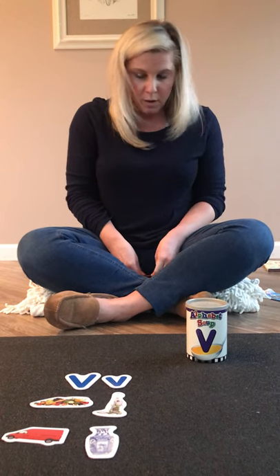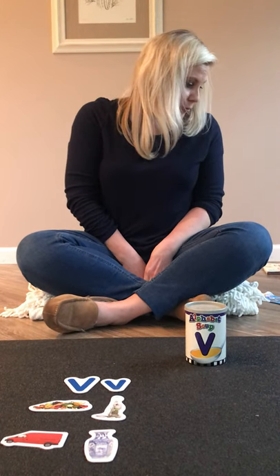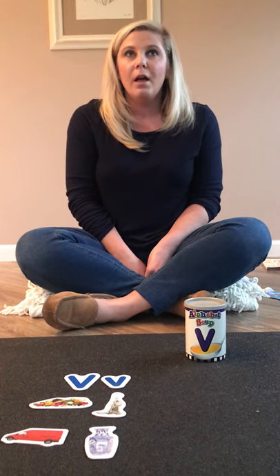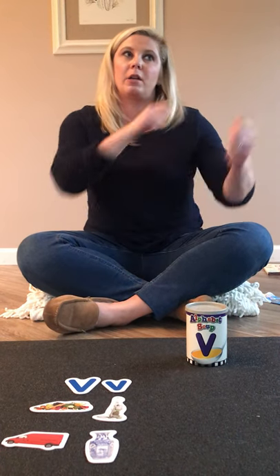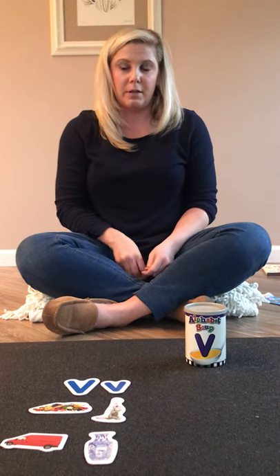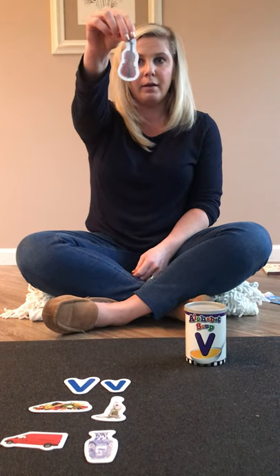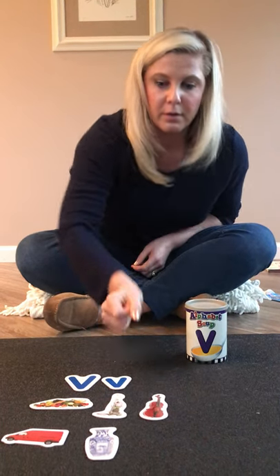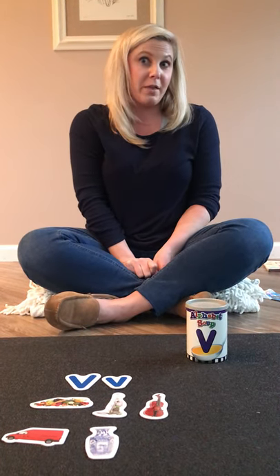I have a few more! This next one is an instrument. It's little and it has strings on it, and you play it up here. Do you know what it is? Is it a violin? Does anyone's brother or sister play the violin? Does Ms. Cobra play the violin?